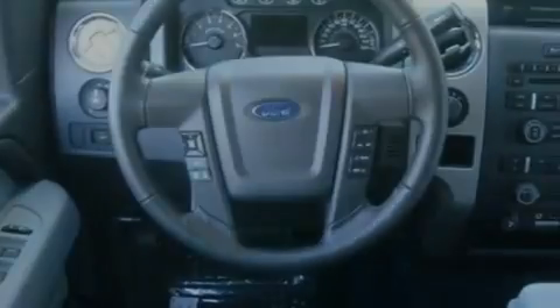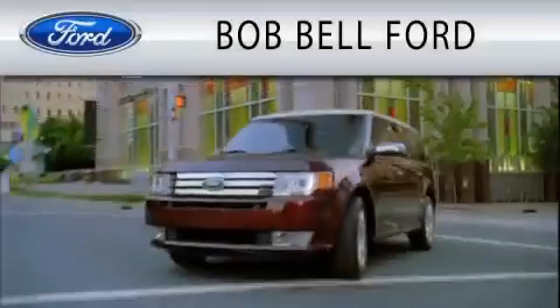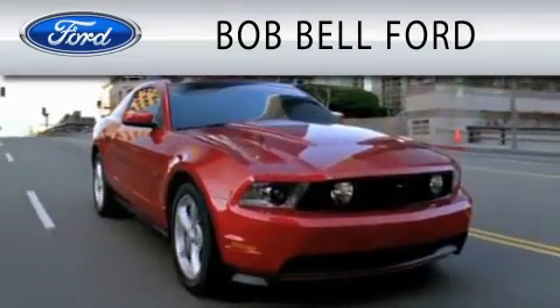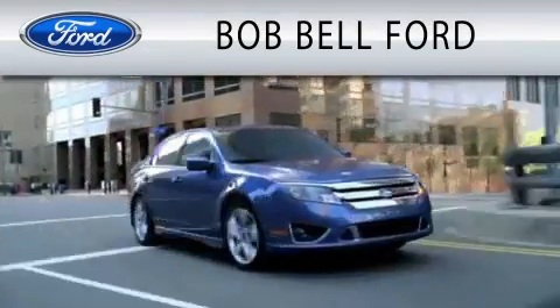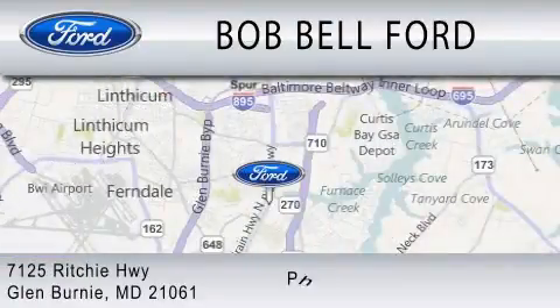Contact us today to schedule your opportunity to see this automobile in person. Bob Bell Ford is dedicated to doing everything possible to ensure that the experience you have selecting your vehicle is as pleasant as possible. We are located at 7125 Ritchie Highway in Glen Burnie.